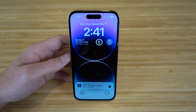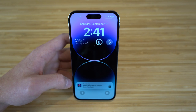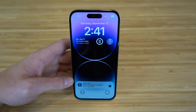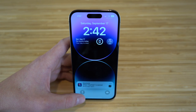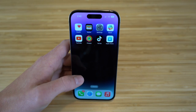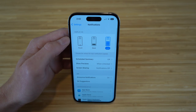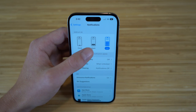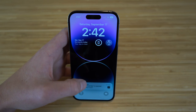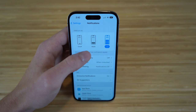With iOS 16, notifications now appear at the bottom of the screen instead of covering your wallpaper. To change this, go to settings, then notifications. I have it in list view, but you can choose between stack or count. The list view keeps notifications at the bottom and out of the way, which I definitely prefer.